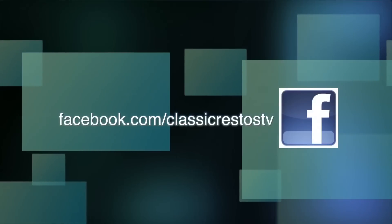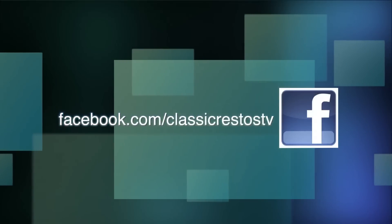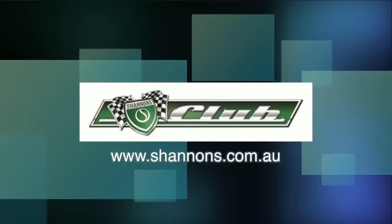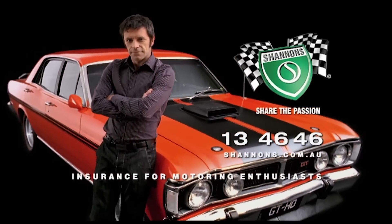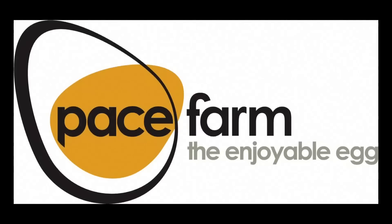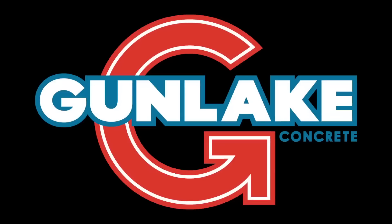You can like and follow us on Facebook at facebook.com/ClassicRestosTV, and watch catch-up episodes at shannons.com.au. Classic Restos is proudly brought to you by Shannon's Insurance, Pace Farm The Enjoyable Egg, Hare and Forbes Machinery House, and Gun Lake Quarries.